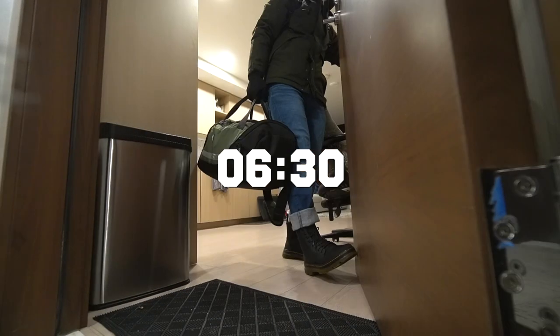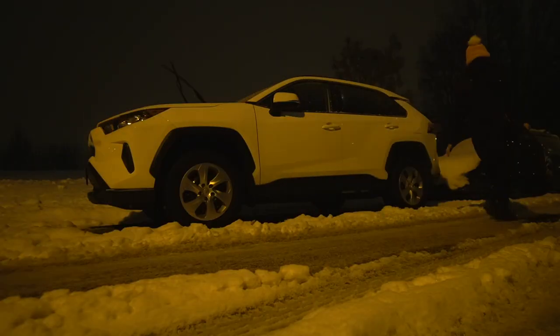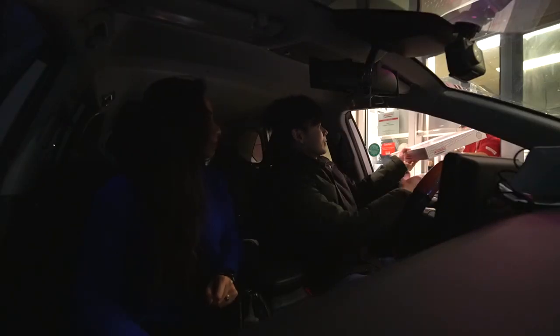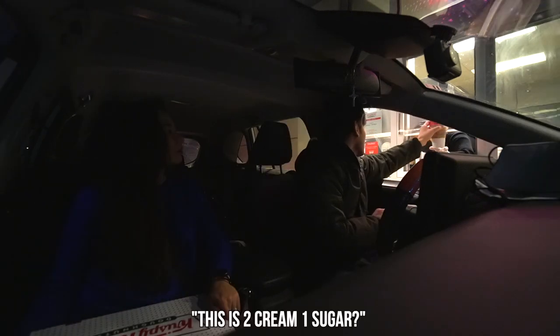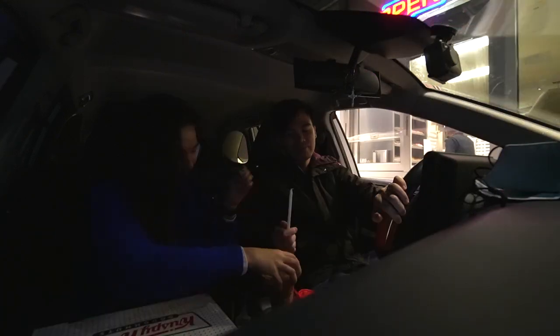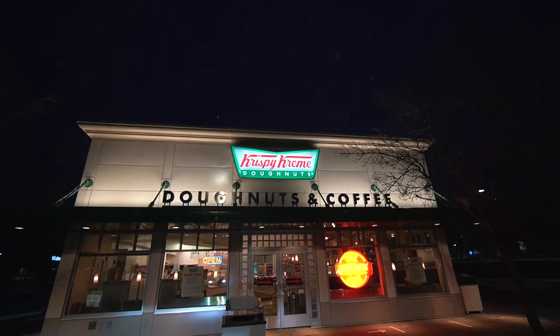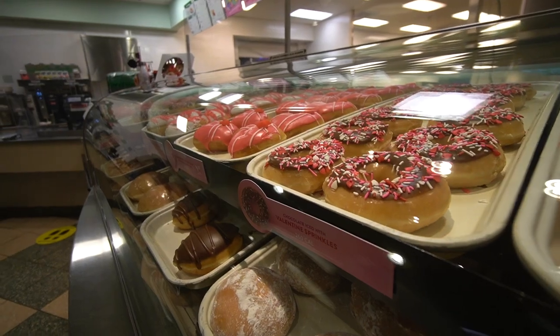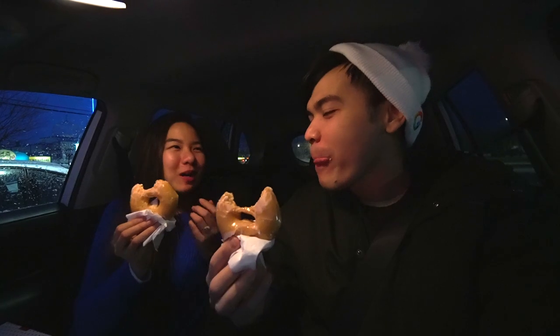Our day started really early because we wanted to grab some breakfast before starting a five-hour road trip. For breakfast, we wanted to grab some Krispy Kreme since it's on the way. Here in Lower Mainland in Vancouver, we only have one Krispy Kreme and it's pretty far from where we live, so might as well, right? This isn't exactly the healthiest breakfast but it has enough sugar to boost our day. Cheers! It melts in your mouth, it's so soft. Now we drive five hours to Sun Peaks.